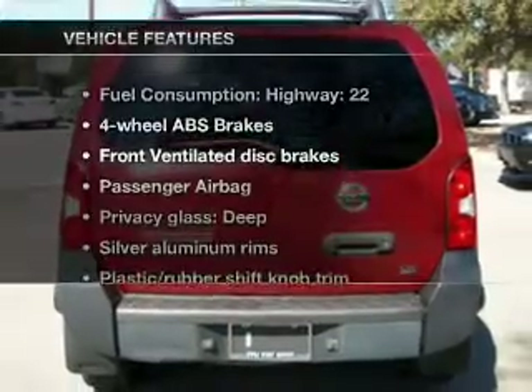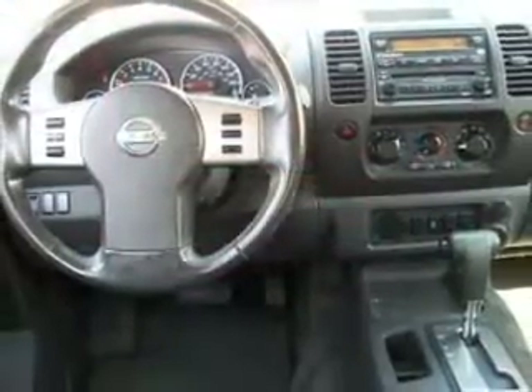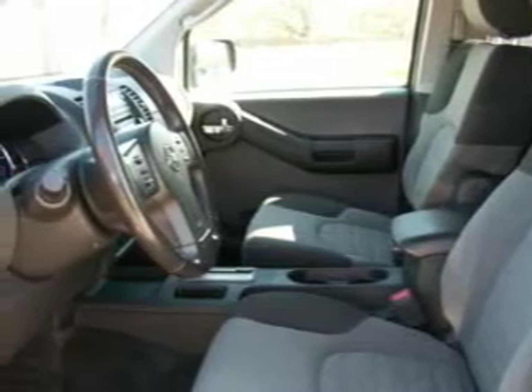Plus, enjoy these notable features included in this vehicle: air conditioning, power windows, power steering, power mirrors, an AM-FM stereo with a CD player, and an adjustable tilt steering wheel. Call today to schedule a test drive.